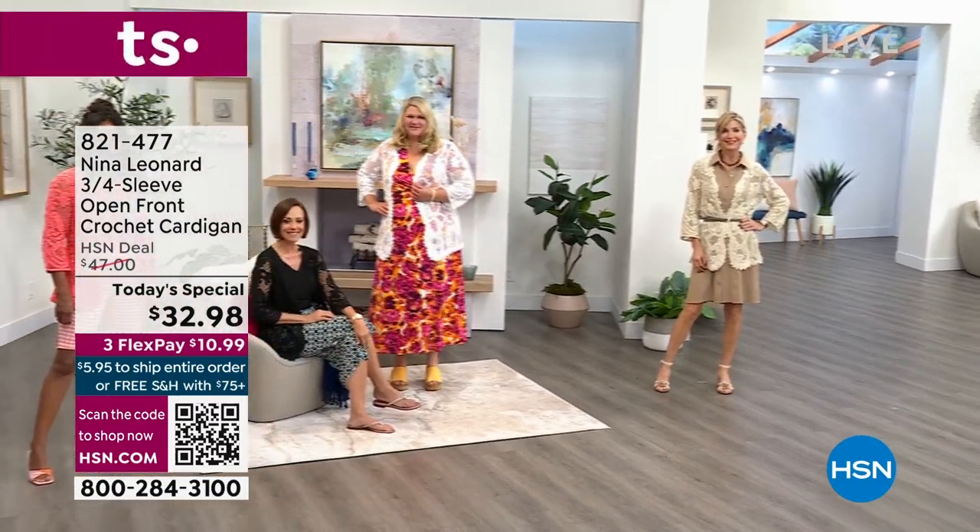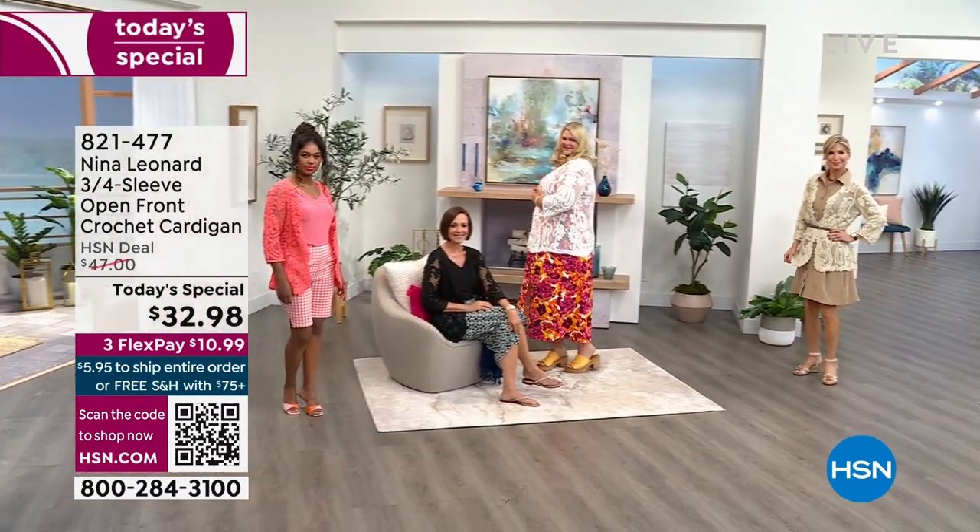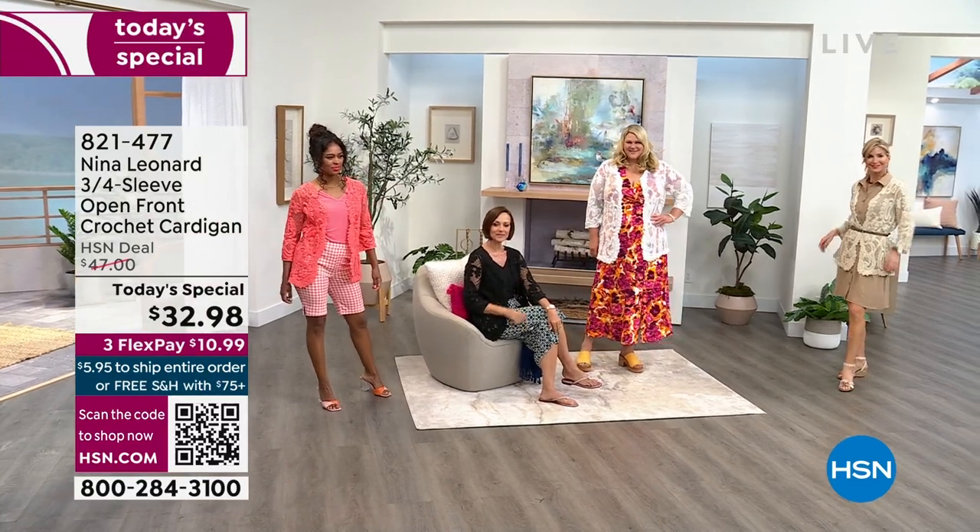Extra small, small, medium, large, 1X, 2X, 3X — we're all different sizes, and we all look amazing in this.